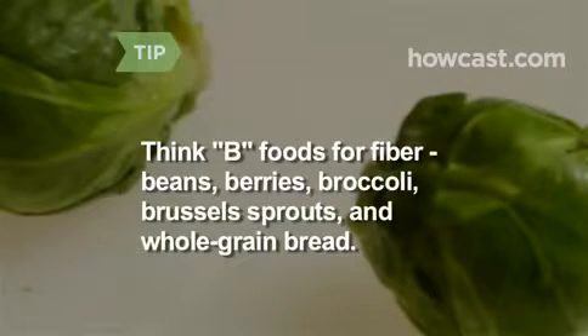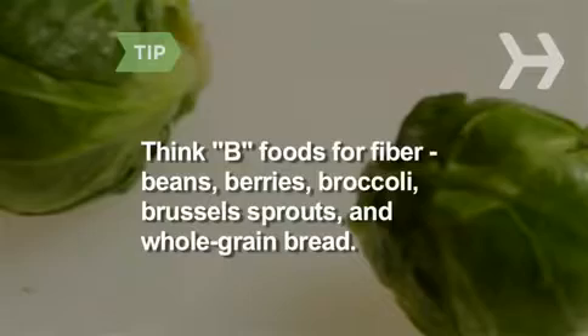Think beans, berries, broccoli, and Brussels sprouts. Bread too, as long as it's whole grain.